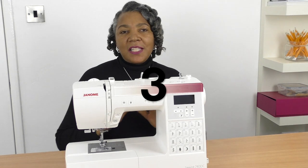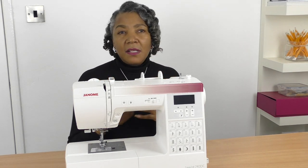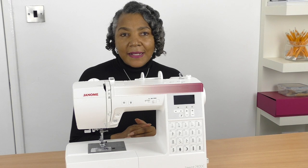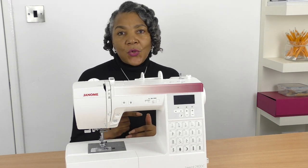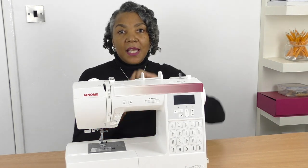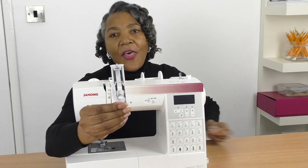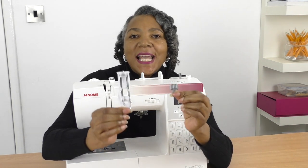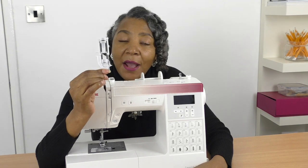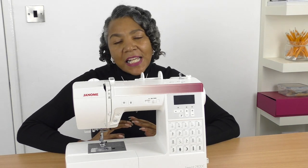The third thing to think about is feet. Sewing machines come with standard feet — about four or five when you buy a new machine. The most important feet you need are two: the zipper foot and the buttonhole foot. These two are essential for getting in and out of a garment — you're going to need a zipper foot or a buttonhole foot.